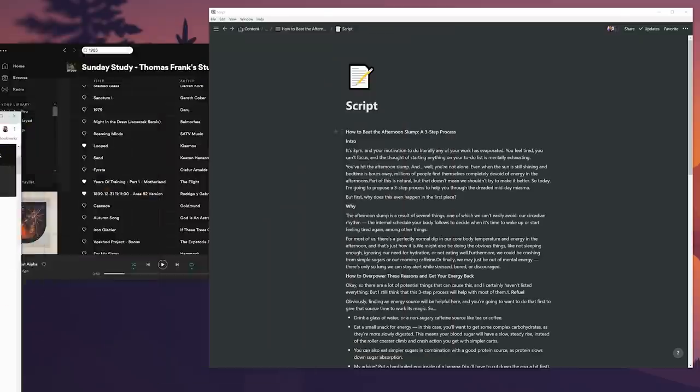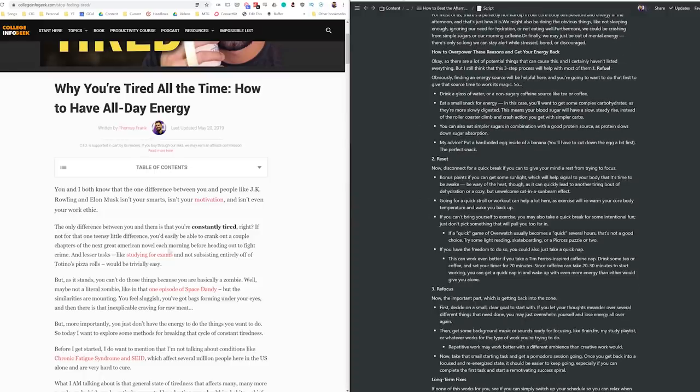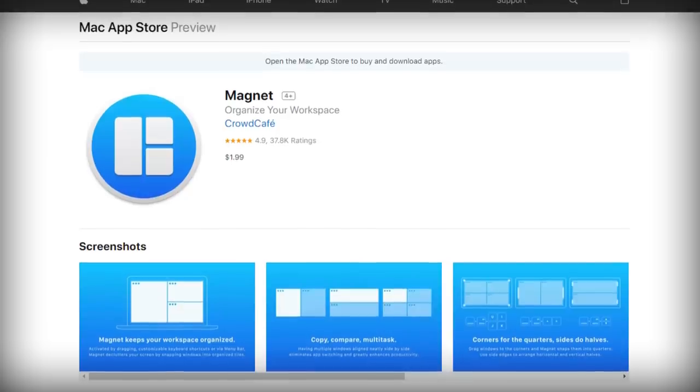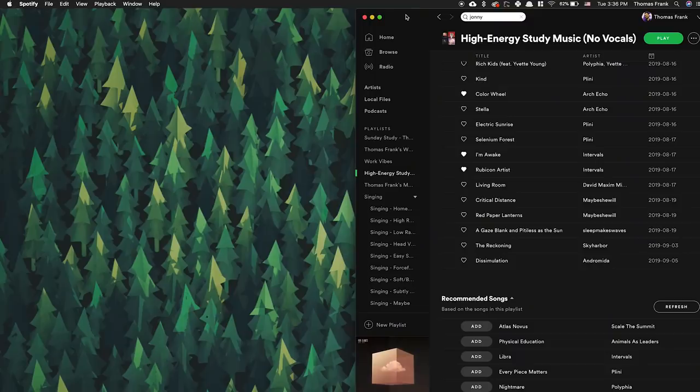There is also a way to make sure apps don't overlap, which is to use the window snapping features in Windows to have apps sitting right next to each other, each filling half the screen. On macOS there are no built-in window snapping tools, but you can spend two dollars and get a utility called Magnet, which gives you all that functionality and adds extra tools like snapping windows to corners or thirds of the screen, with keyboard shortcuts included.